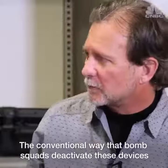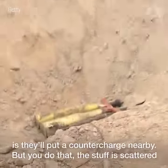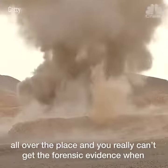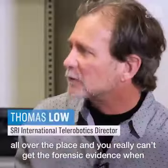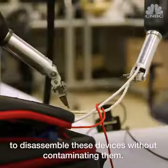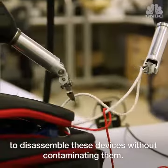The conventional way that bomb squads deactivate these devices is they'll put a counter charge nearby. But when you do that, the stuff is scattered all over the place, and you really can't get the forensic evidence because a lot of the material is destroyed. The purpose of Taurus was to be able to disassemble these devices without contaminating them.